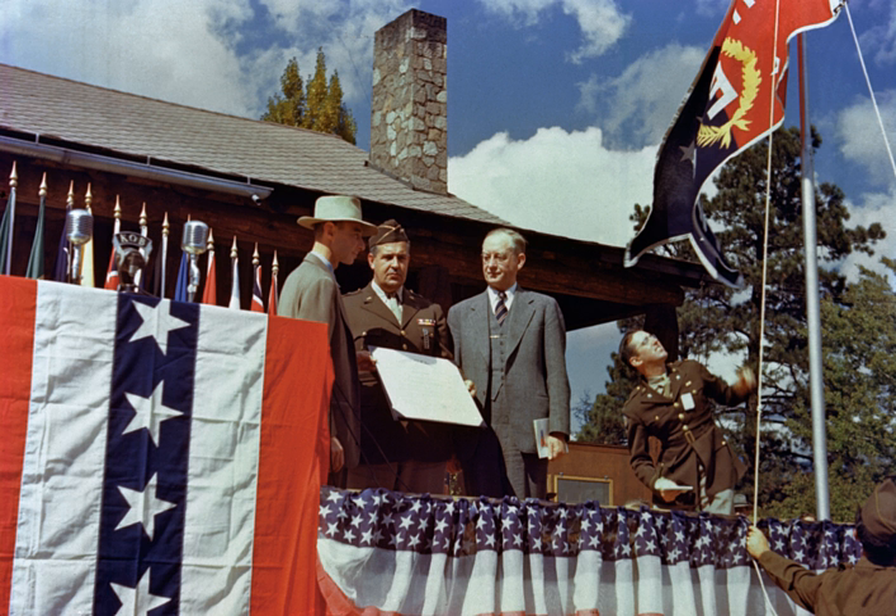The Manhattan Project was a research and development project that produced the first atomic bombs during World War II. It was led by the United States with the support of the United Kingdom and Canada. From 1942 to 1946, the project was under the direction of Major General Leslie Groves of the U.S. Army Corps of Engineers. The Army component of the project was designated the Manhattan District, which gradually became the codename for the entire project.